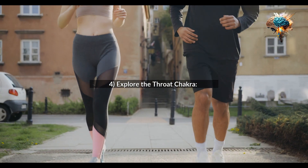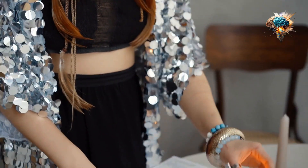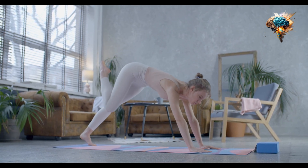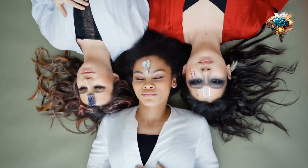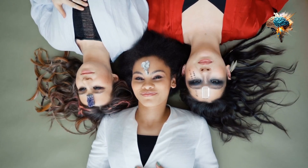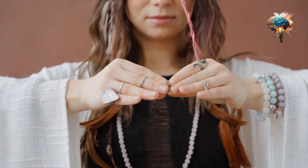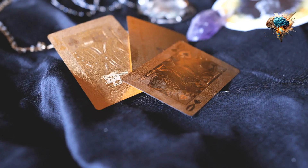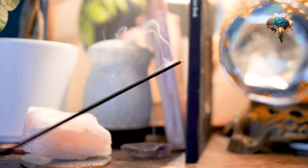4. Explore the Throat Chakra. The Throat Chakra is located in the throat and is associated with communication and self-expression. To activate this chakra, focus on exercises that engage your neck and shoulders, such as shoulder presses and neck stretches. You can also incorporate foods that support thyroid health, such as seaweed and seafood.